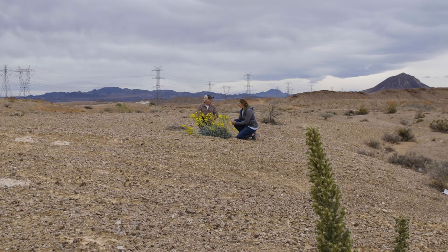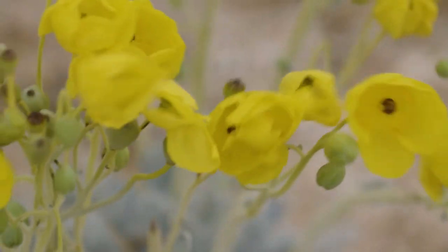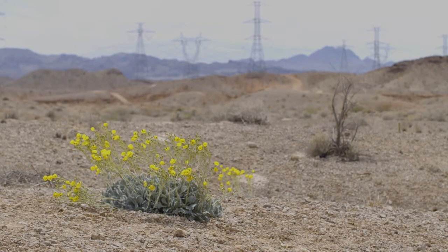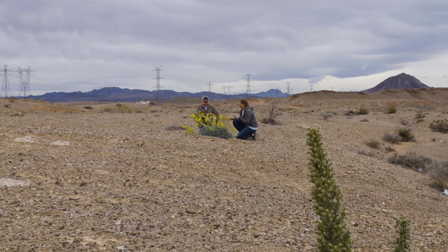Animals can be threatened and endangered — can plants? Yeah, plants can be endangered too. The Las Vegas bear poppy is state endangered and it's also been petitioned for federal Endangered Species Act listing. If you're hiking in the Mojave and you're fortunate enough to see one of these, you definitely shouldn't take one home. They're protected since they're state endangered, and these plants face a lot of threats from things like off-highway vehicles and littering.